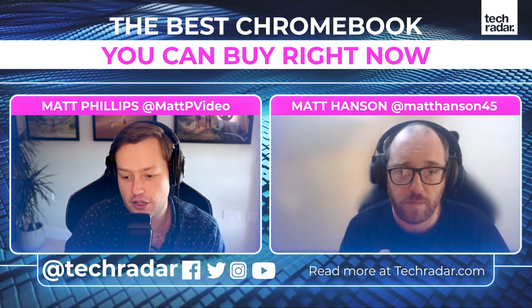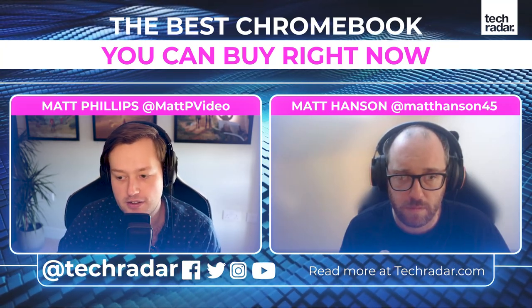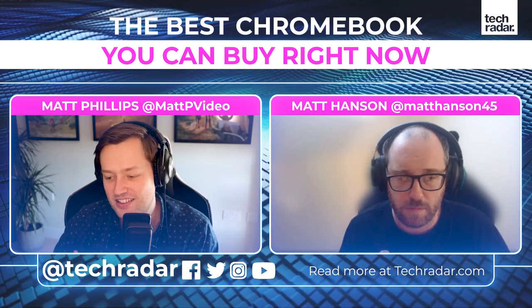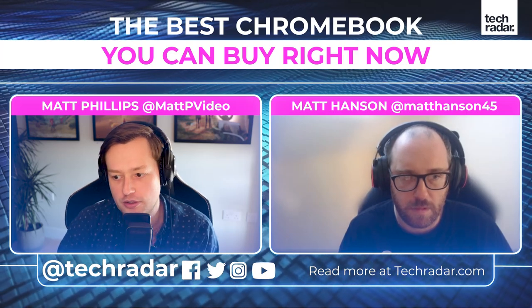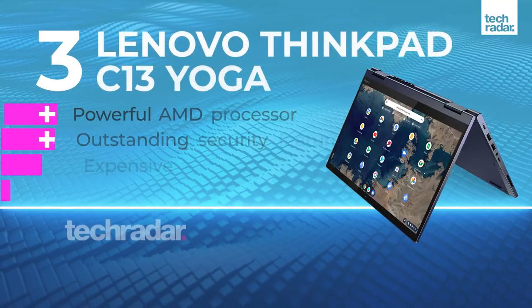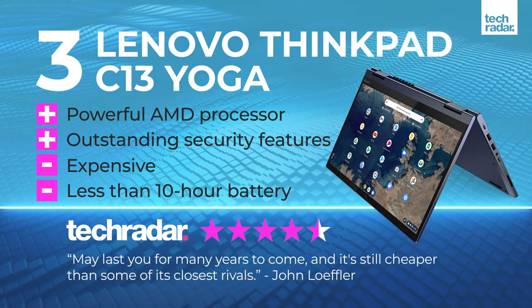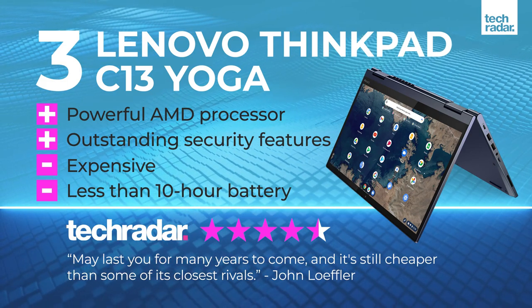It's kind of a nice halfway house between a tablet and a laptop. A lot of people like the idea of a tablet for easy, lightweight web browsing, but they want that tactile keyboard - and this is exactly the area you want to be looking in for that kind of product. Moving on, we have another flip Chromebook: the Lenovo ThinkPad C13 Yoga Chromebook, where you can use it as a laptop or as a tablet.